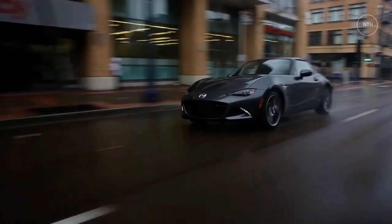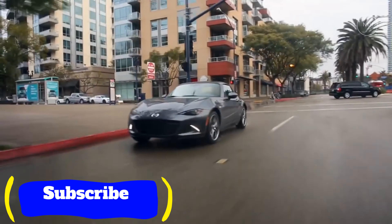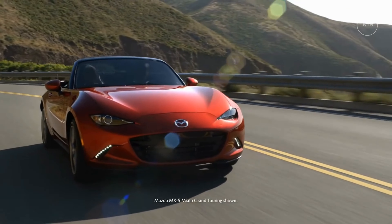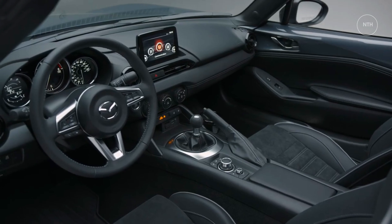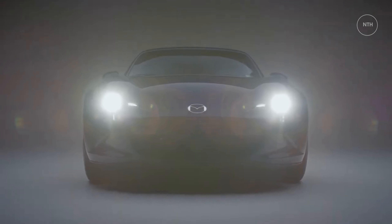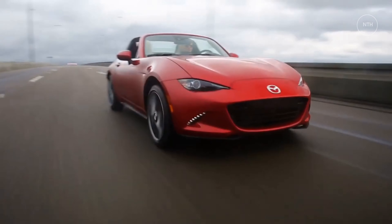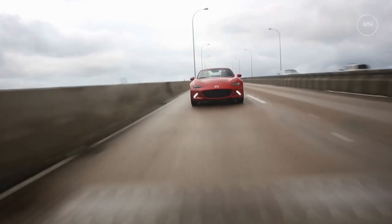2022 Mazda MX-5 Miata Expert Review. Few cars deliver driving thrills at an affordable price quite like the 2022 Mazda MX-5 Miata, and it's the only affordable sports car with a convertible top. A spunky four-cylinder primarily pairs with a satisfying six-speed manual, but an automatic transmission is offered too. The Miata's handling is eager and playful, which makes encountering twisty roads a joyful experience.